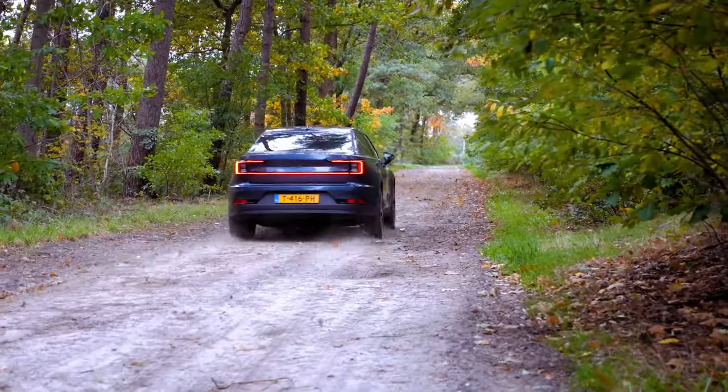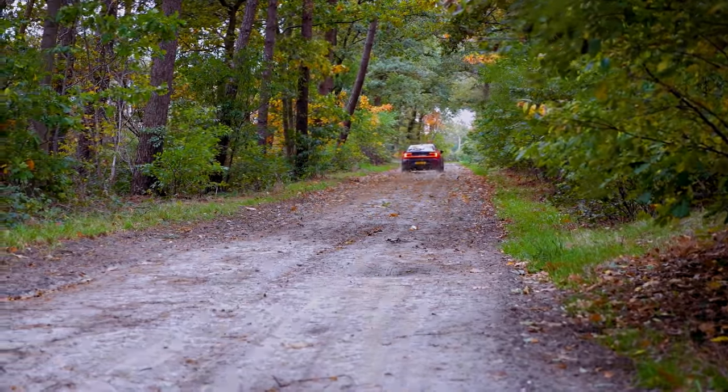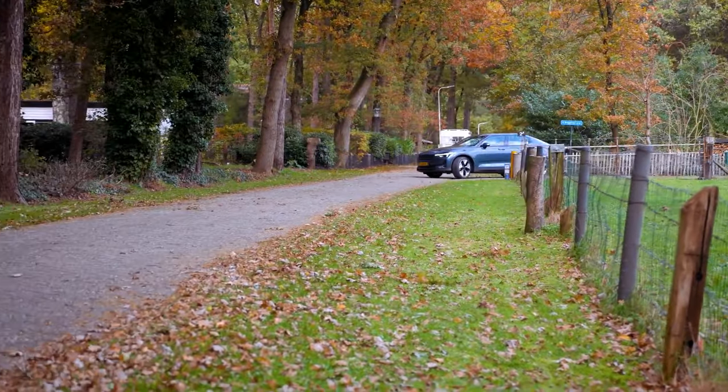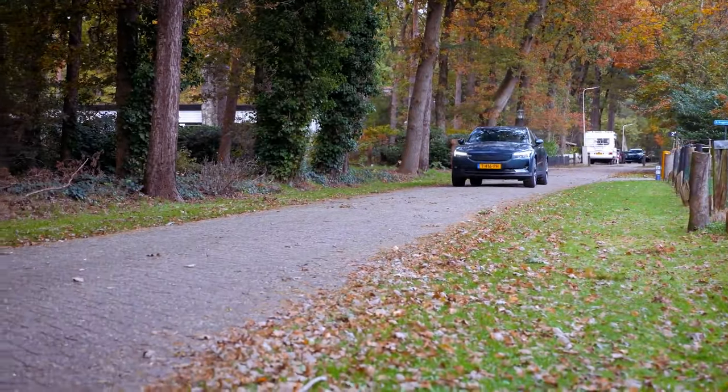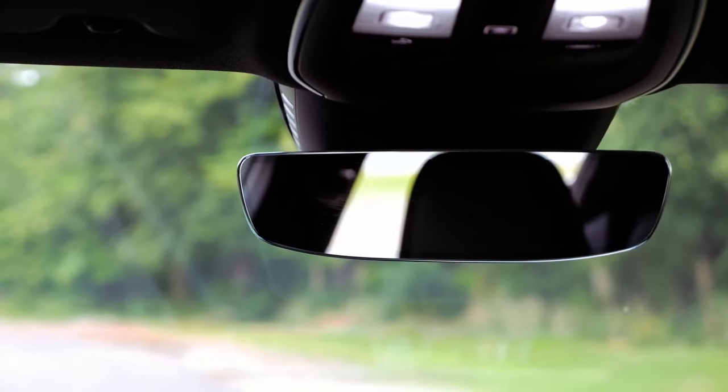Built on Volvo's compact modular architecture, CMA, the Polestar 2 incorporates a 75.0 kWh lithium-ion battery for all-wheel drive models and a larger 79.0 kWh battery for rear-drive single-motor cars, supporting fast charging up to 205 kW.